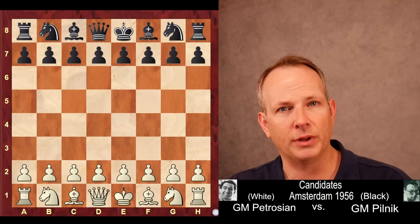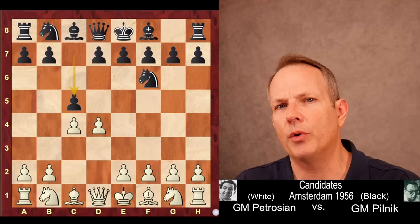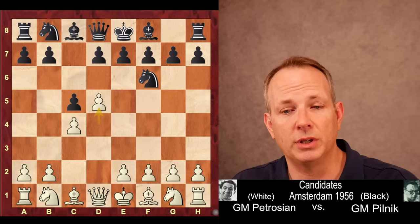D4 is played by Tigran, Knight F6, C4, and Pilnik plays C5. Something of a risky decision against an opponent like Petrosyan, granting him space right out of the opening by playing the Benoni. And Petrosyan goes ahead and grabs that space, of course, by playing D5.